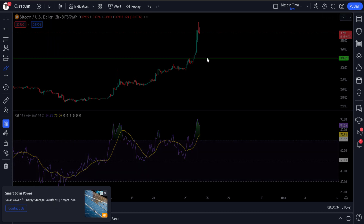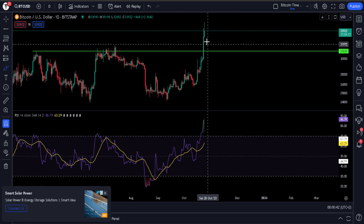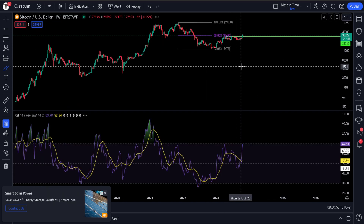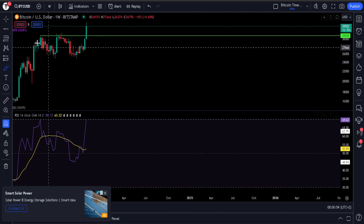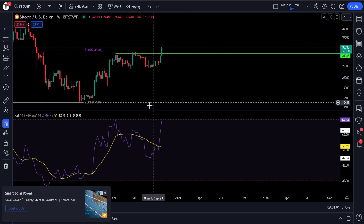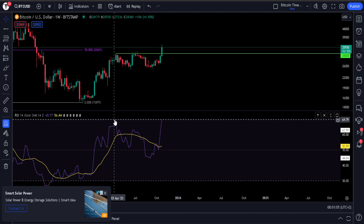So all positive signs. The most important thing at this point is we want this area to be defended and to continue trending sideways at these levels. On the weekly chart, let's just have the candle close in the area we are currently at, at least above the 31,000 area. This has been a fast move, but this bearish divergence currently has been invalidated.